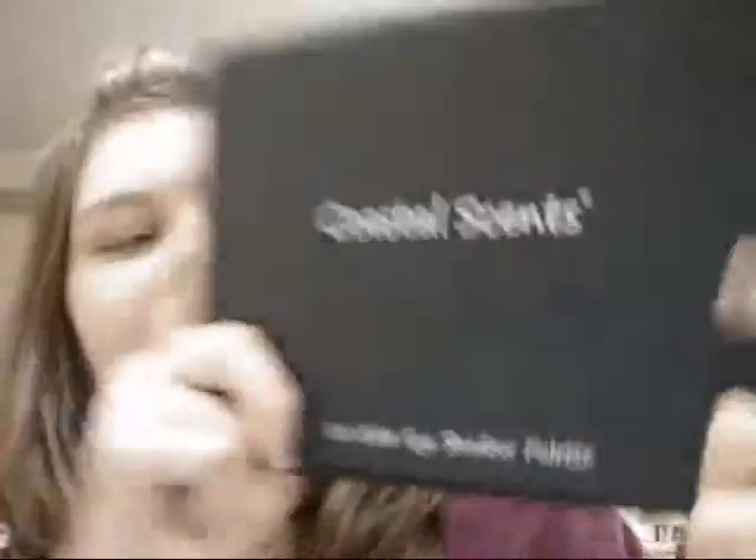We're going to be using our Coastal Scents 88 color palette. This is the original one — it's a classic. It's not the shimmer one. And it's just the one that looks like this. I just got it yesterday, so I'm really excited. It came for me in the mail yesterday.